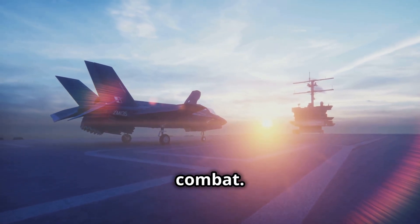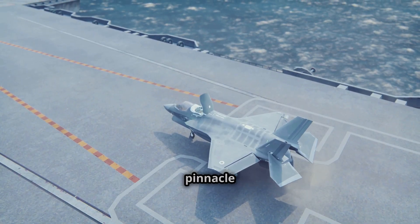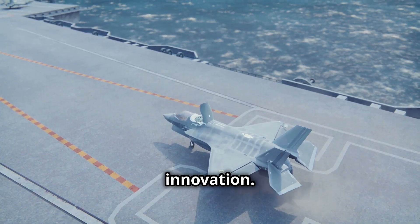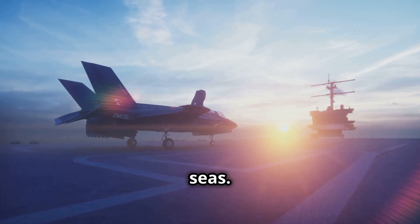With EMALS, the USS Gerald R. Ford can launch up to 33 percent more aircraft than previous carriers, meaning faster response times and greater dominance in aerial combat. The USS Gerald R. Ford, the lead ship of her class, represents the pinnacle of naval engineering and innovation, ensuring the U.S. Navy remains a formidable force on the seas.